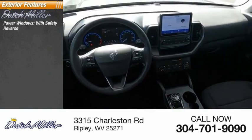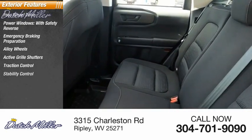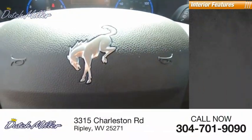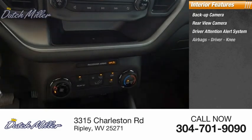Here are some of this vehicle's great options: four-wheel drive, power windows with safety reverse, emergency braking preparation, alloy wheels, active grille shutters, traction control, stability control, roll stability control, daytime running lights, and anti-lock braking system.